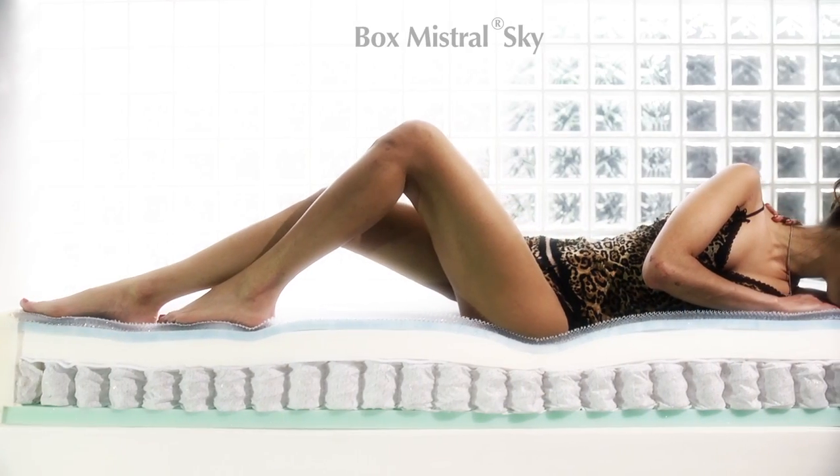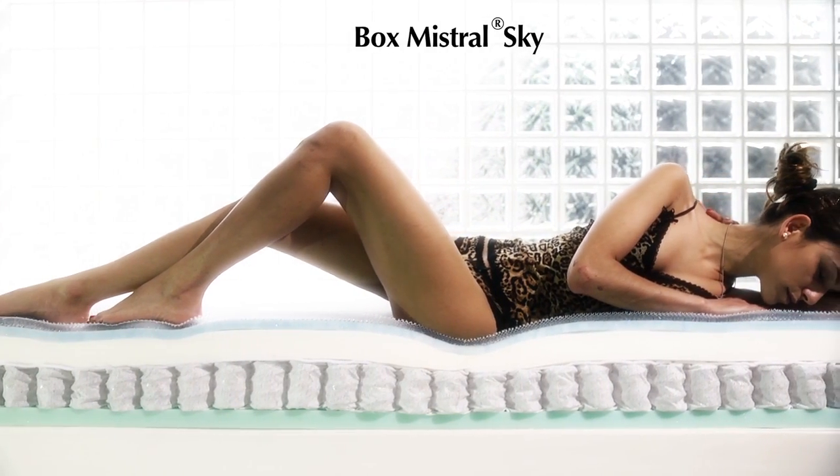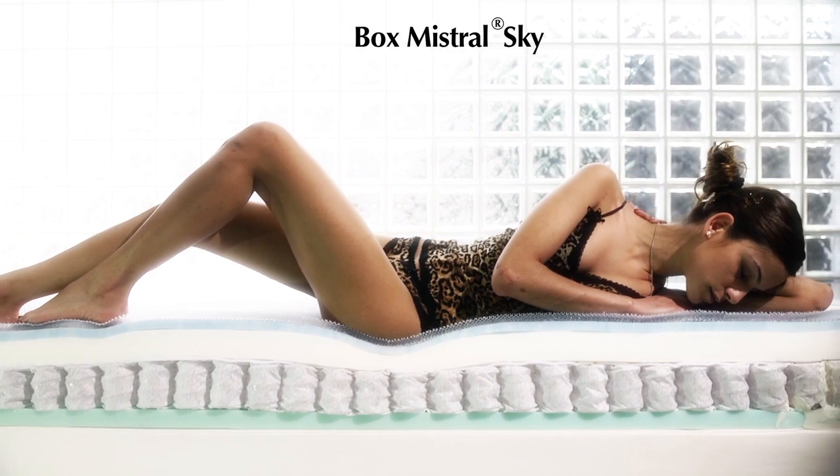How can we not mention the Skybox? With the benefits of spring mattresses and viscoelastic polyurethane, all enclosed in a shell of low emission Voractive elastic foam.